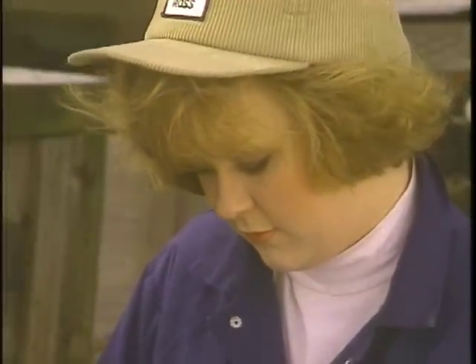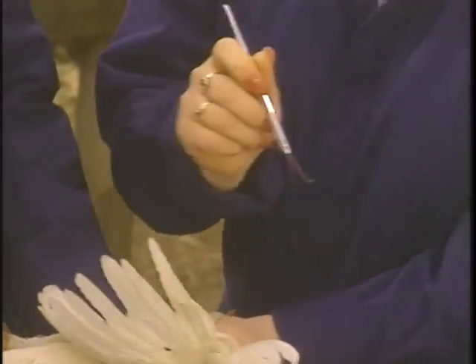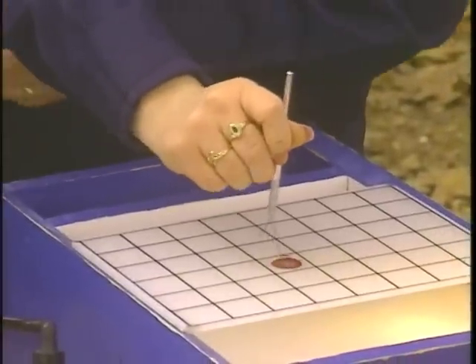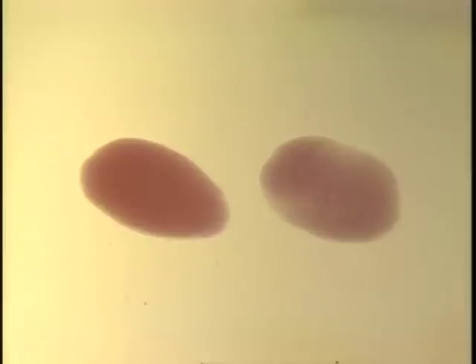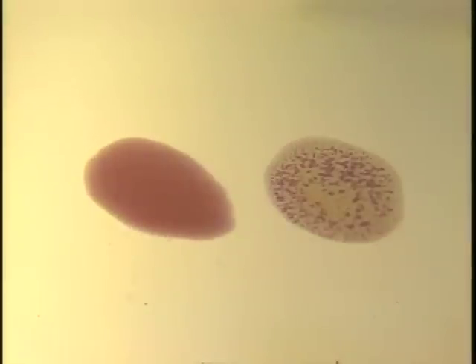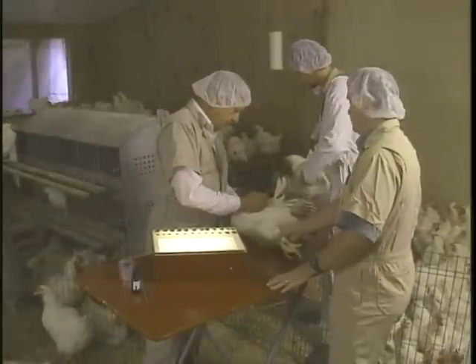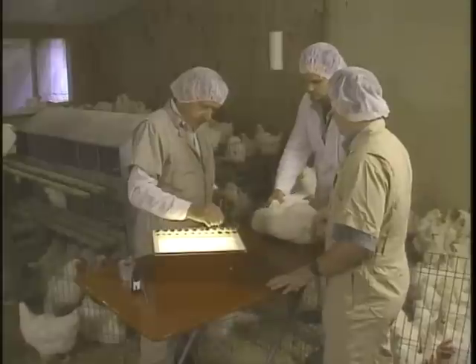Infected chicks or poults that don't die of the disease may grow to maturity and remain lifetime carriers. The Rapid Whole Blood Plate Test, like the three other methods, is based on the fact that a bird infected with pallorum typhoid carries immune substances called antibodies in its bloodstream. When mixed with the serum or whole blood of a diseased bird, these antibodies agglutinate — meaning they cause dead pallorum typhoid organisms, referred to as antigens, to clump or stick together in a liquid suspension. A bird showing this type of result is labeled as being a reactor. Since the blood of a healthy bird doesn't contain pallorum typhoid antibodies, no clumps form when its whole blood or serum is mixed with the antigen.